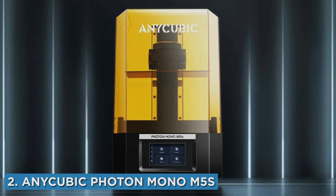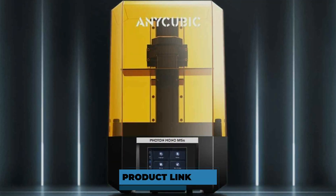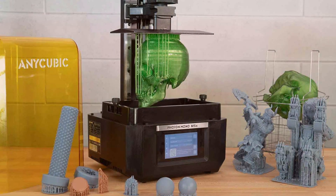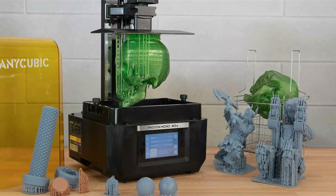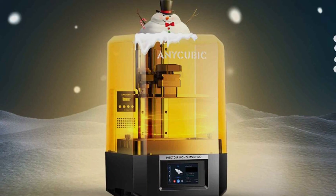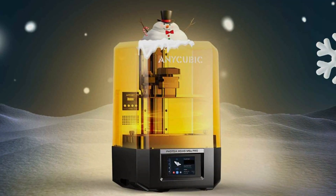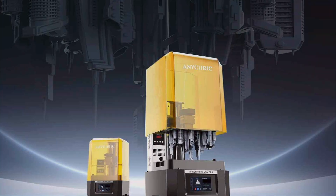Moving on to number 2, the Anycubic Photon Mono M5S Pro 3D Printer. This product is a game-changer in the resin printing world. Its design is modern and functional, featuring a sturdy frame that minimizes vibrations and ensures stability. The Mono M5S Pro stands out with its monochrome LCD, significantly speeding up print times compared to older models. This printer delivers exceptional detail and smooth surfaces, making it ideal for highly detailed miniatures and models. Usability is straightforward with an intuitive touchscreen interface and easy-to-use software. Durability is ensured by high-quality materials used in its construction, promising longevity and consistent performance.